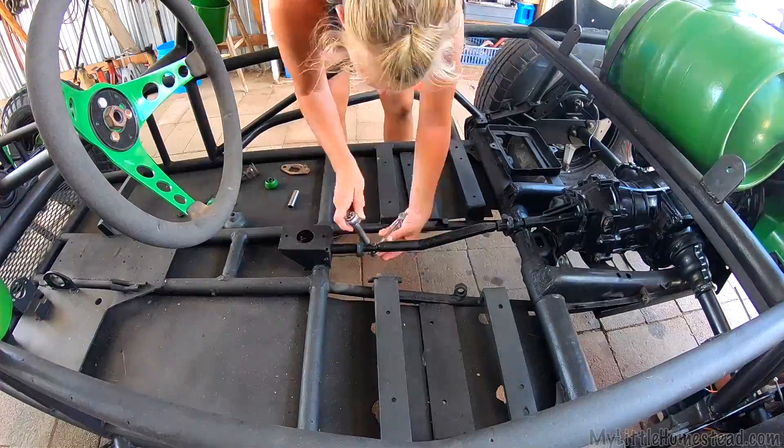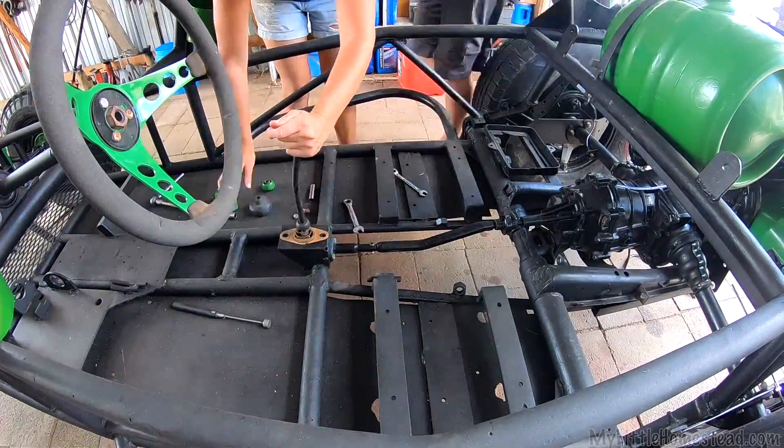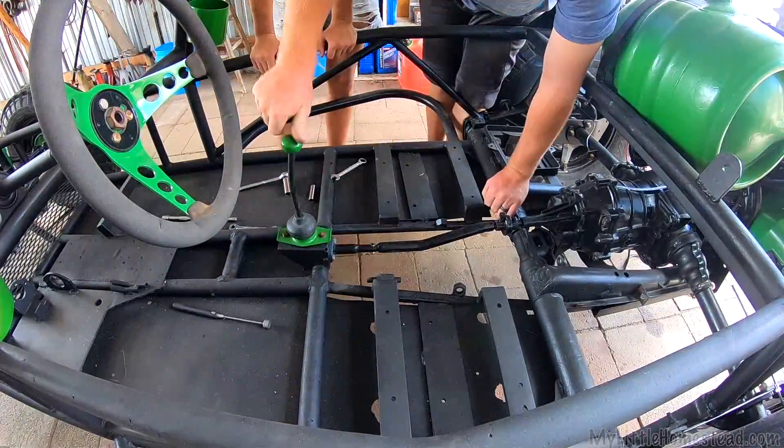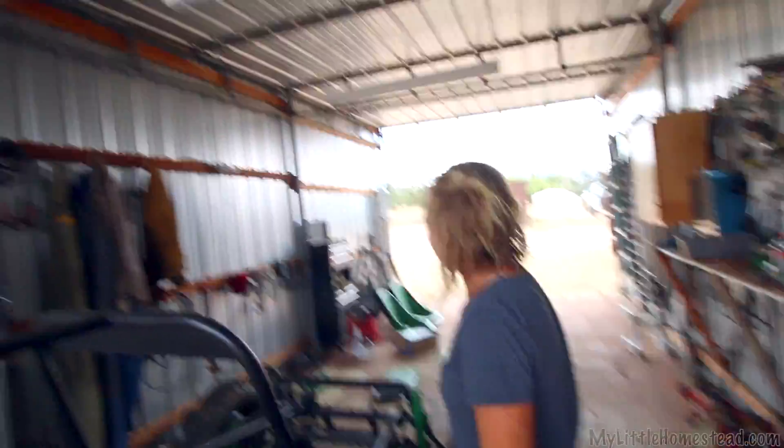We've got the shifter cable on and it went really smoothly. Garen fixed this little piece here and drilled out the spot because it was all broken and wonky. So if the linkage works, it shifts now — we can go forward. We still need a clutch, and then it'll work even better.